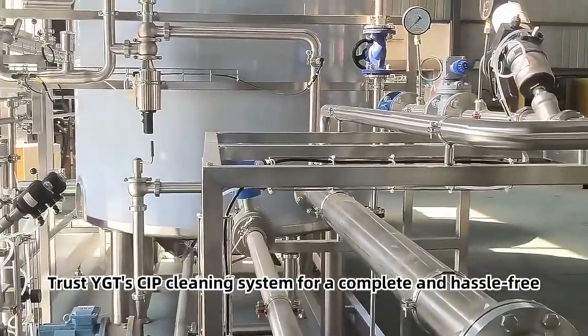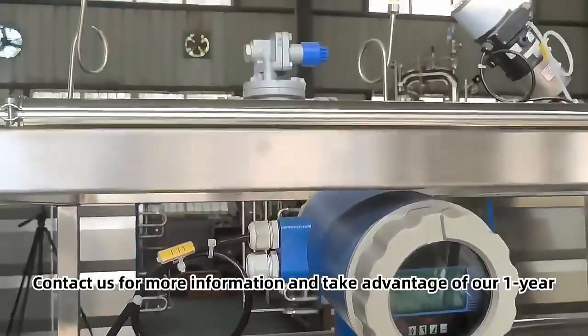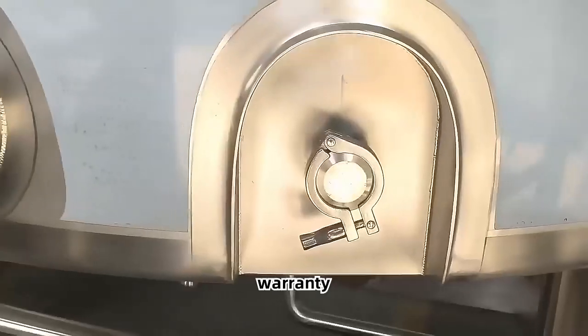Trust YGT CIP cleaning system for a complete and hassle-free cleaning experience. Contact us for more information and take advantage of our one-year warranty.